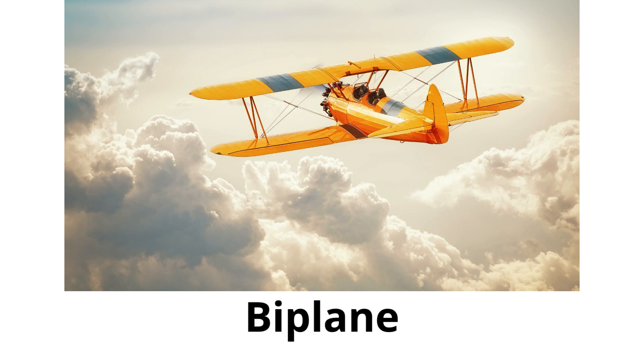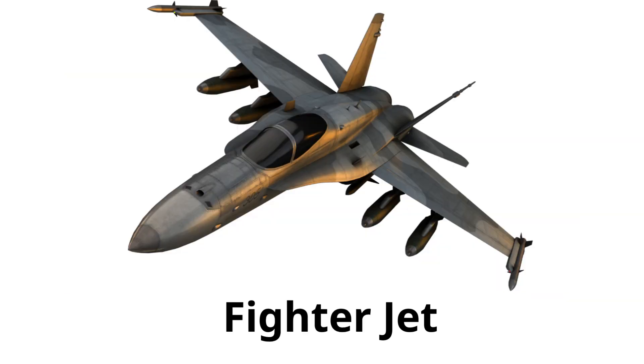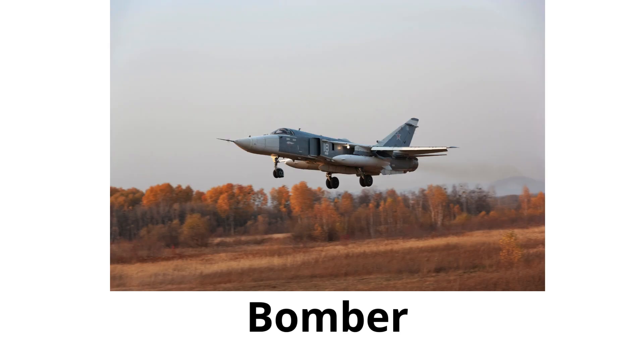Biplane: an old-fashioned type of plane with two sets of wings, one above the other. Fighter jet: a very fast military plane used in combat. Bomber: a military aircraft designed to attack ground targets.